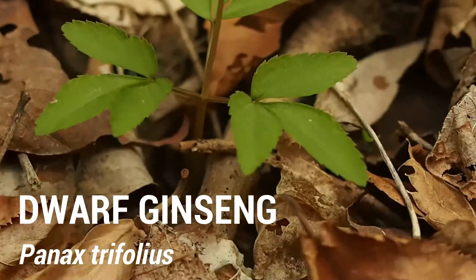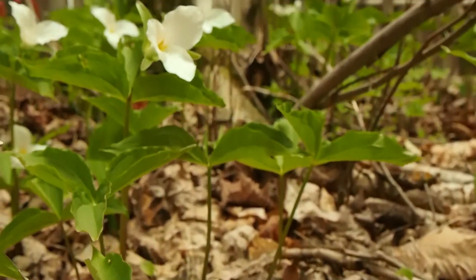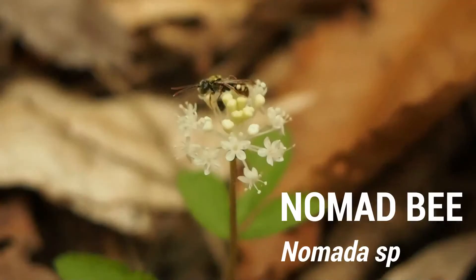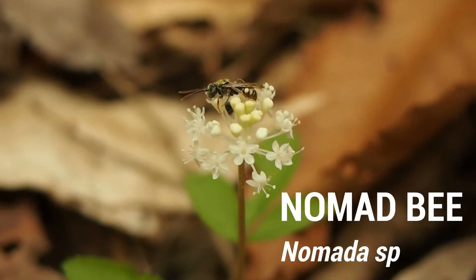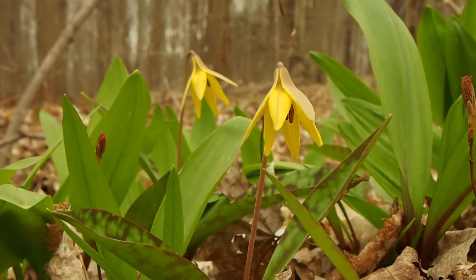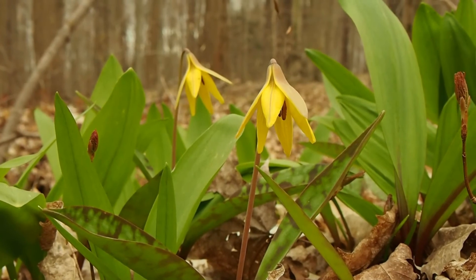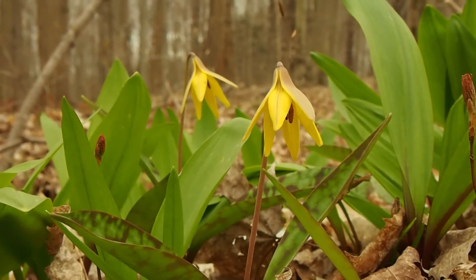Spring ephemerals like dwarf ginseng and all these white trilliums you can see behind are important sources of pollen for our earliest spring pollinators. Spring ephemerals have a life cycle timed to let them flower, get pollinated, and set seed all before the leaves come onto the trees and shade out the forest floor.